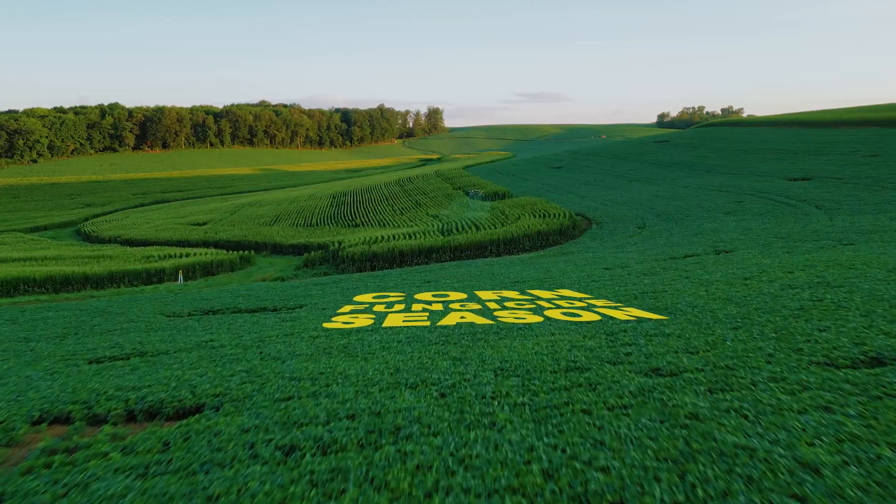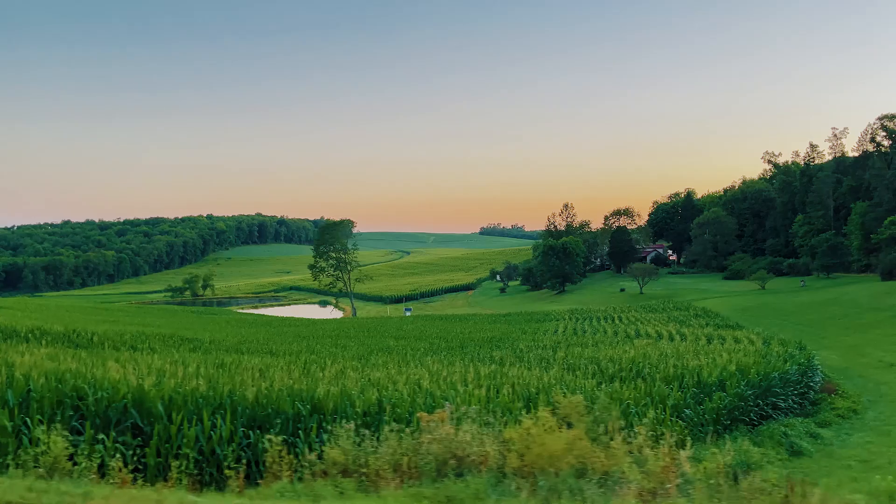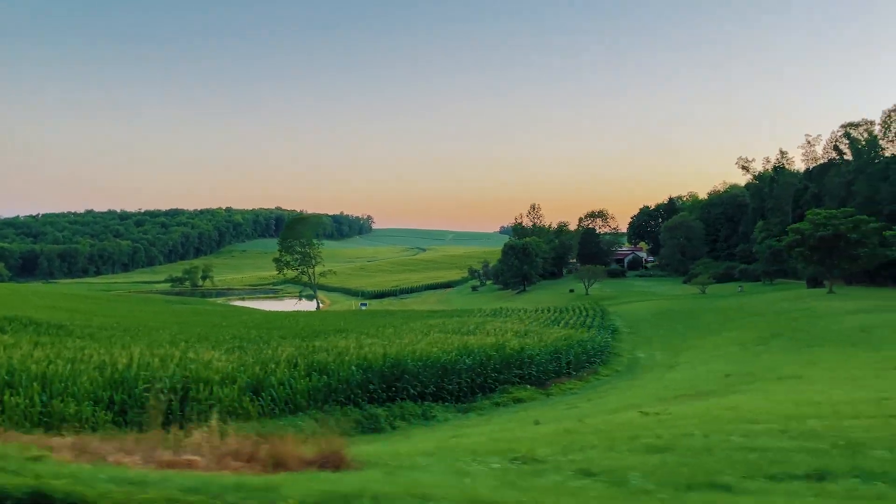This morning we're gonna head out, we're gonna try to knock out 300 acres. It is corn fungicide season. I've done about 5,000 miles with the drones up top there. Rolling hills, smaller fields, but we got this.